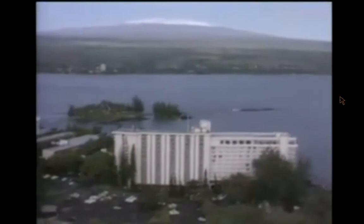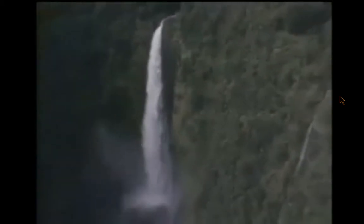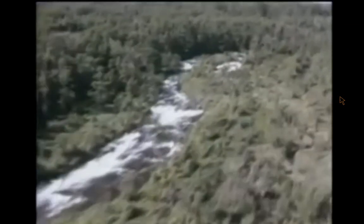No matter where you go in Hawaii, you're walking on a volcano. That's because the Hawaiian Islands are really the tips of giant volcanoes sticking up in the middle of the sea. All this beauty — the spiked cliffs, gouged-out canyons, rivers and waterfalls, snow-cone mountains, and black sand beaches — is here because of volcanoes.